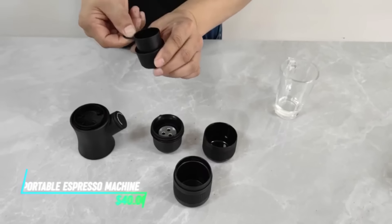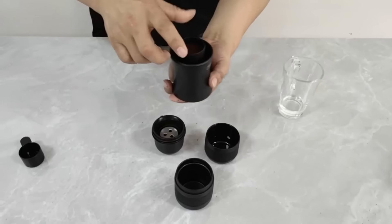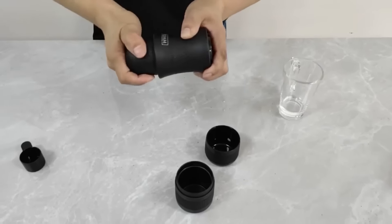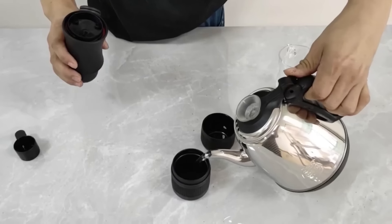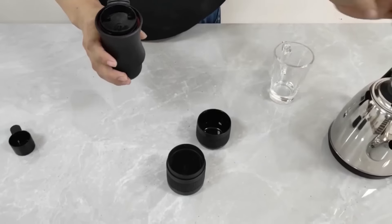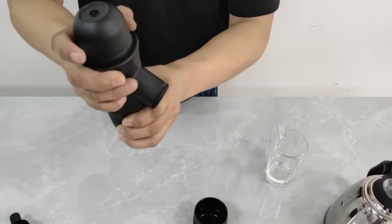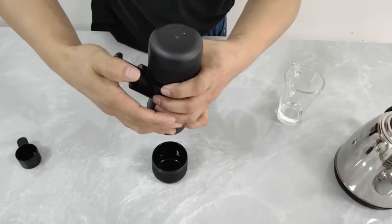This portable espresso machine allows you to brew fresh espresso on the go, wherever you are. It operates with a manual pump mechanism requiring no electricity, which means you can use it virtually anywhere. The machine is compact and lightweight, making it easy to pack in a bag or carry while traveling. To brew espresso, simply add hot water and ground coffee, then pump to create the pressure needed for a rich and flavorful shot.